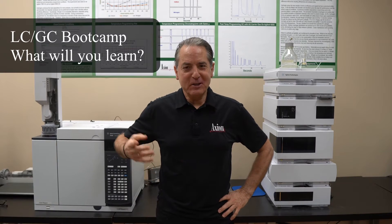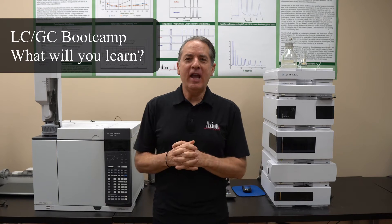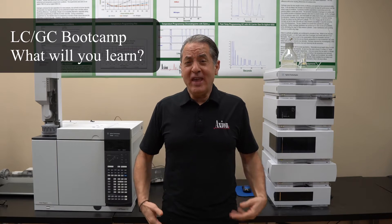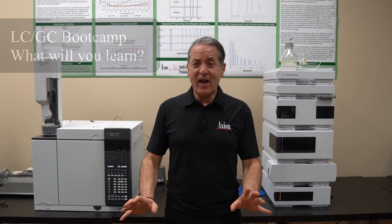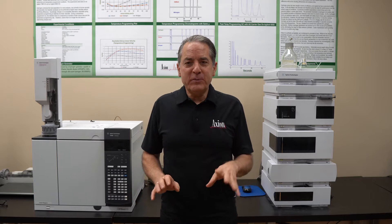Welcome back to Axion Labs. My name is Lee Polite and today I'm going to talk about something really exciting — our newest class, our most popular class, which we call the LCGC Bootcamp. It's a five-day class and in those five days you become a near expert in both HPLC and GC.